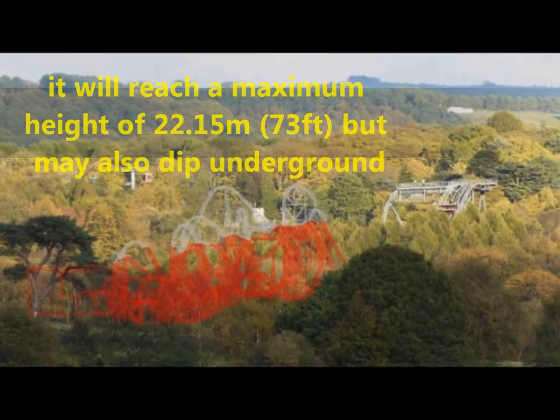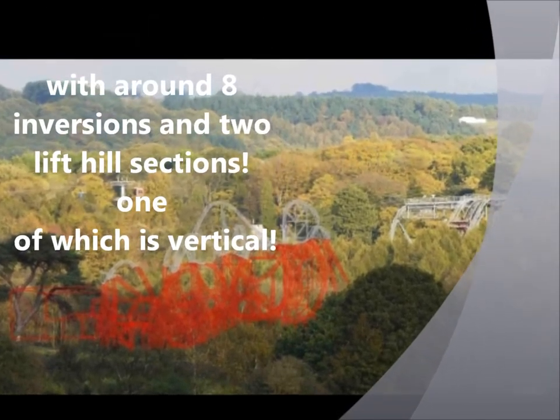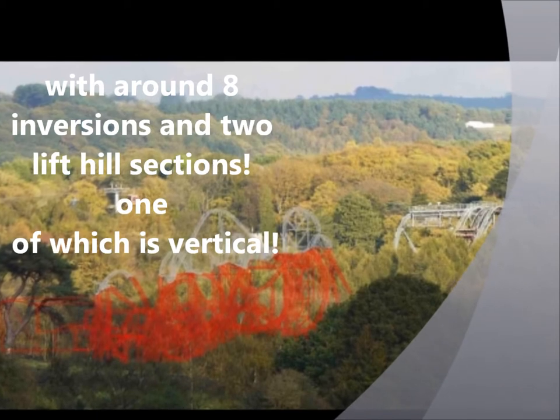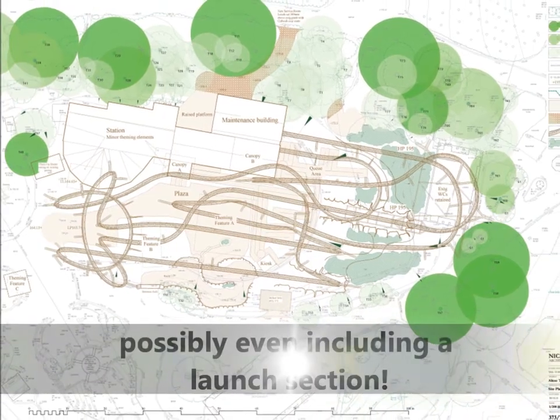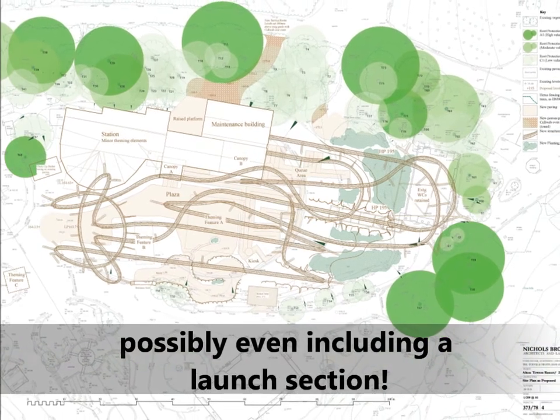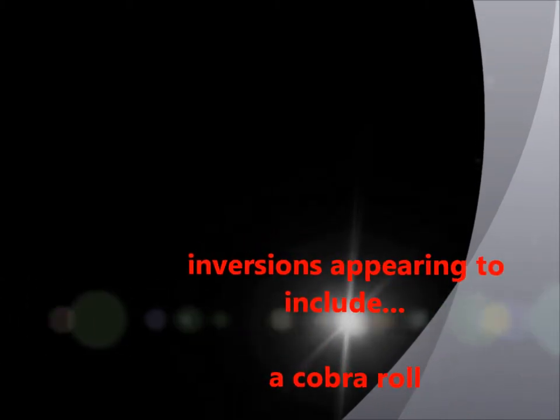Maximum height is 22.15 metres — 73 feet — but it may go underground with around 8 inversions and 2 lift hills, one of which is vertical. Possibly even including a launch section, possibly a vertical launch — more about that in a minute.